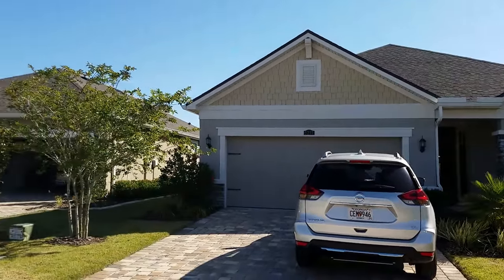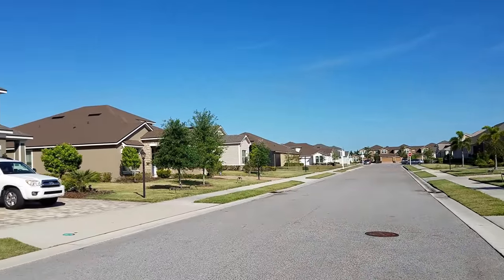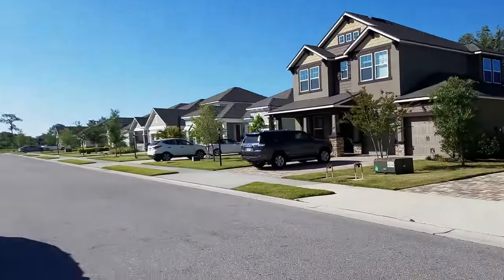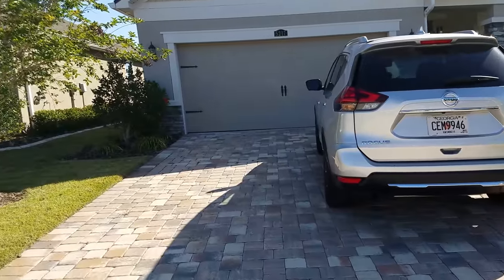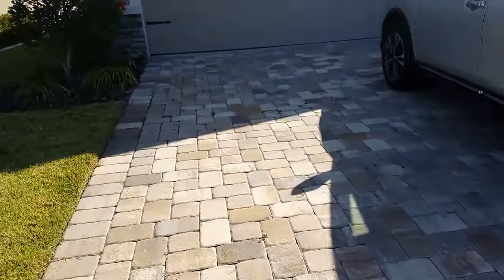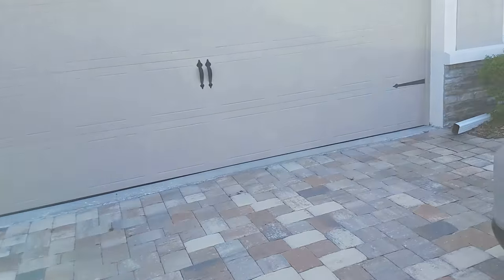Walk-through video of 5217 Bentgrass. We're located in the new subdivision Harmony at Lakewood Ranch, just north of I-70. This is a brand new subdivision, still building out here. This section has been a bit more established, so this house is 2015. It has been lived in only for a year or two, but it's still like a new home.